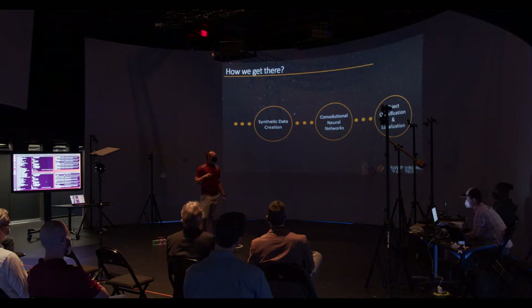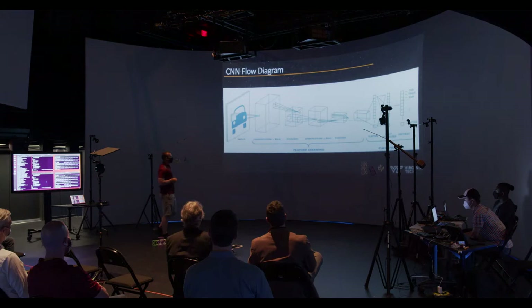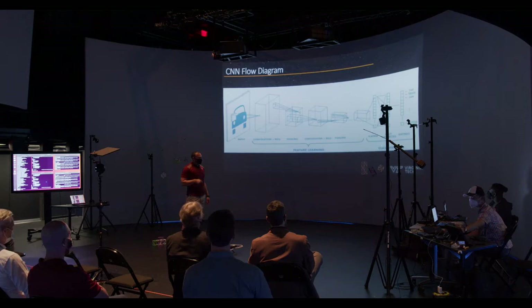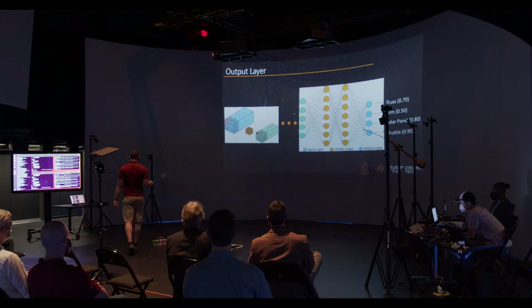We need synthetic data creation, we need to train a neural network, and then we need to do object classification and localization. For those unfamiliar with neural networks, this is a piece of architecture: you start with an input — in our case, a picture — do some kind of non-linear convolution through convolutional layers pushing image data smaller and smaller, then pooling layers, and at the end you have an output layer. A neuron says, 'I'm 80% confident this is a truck,' or 'I'm 40% confident this is a car.'